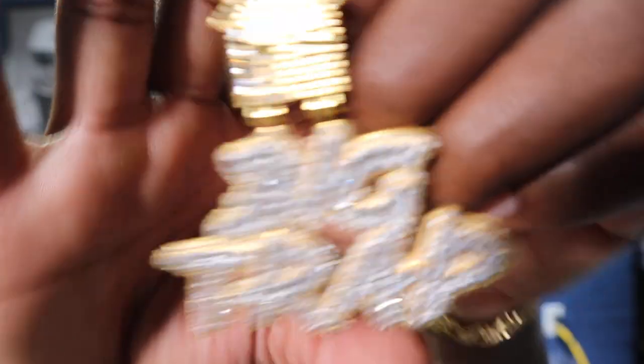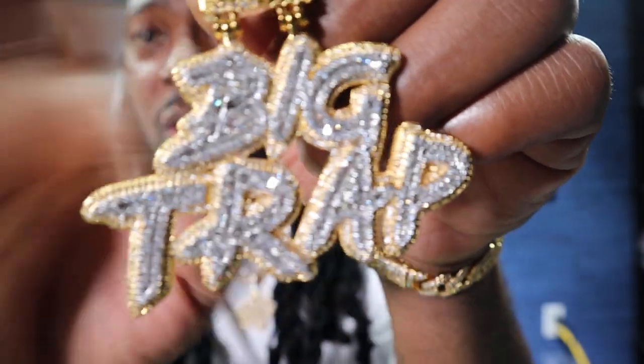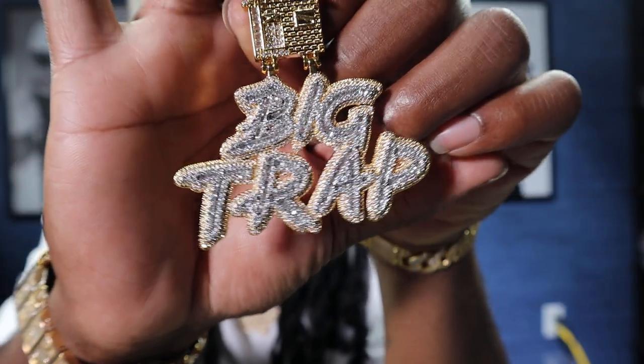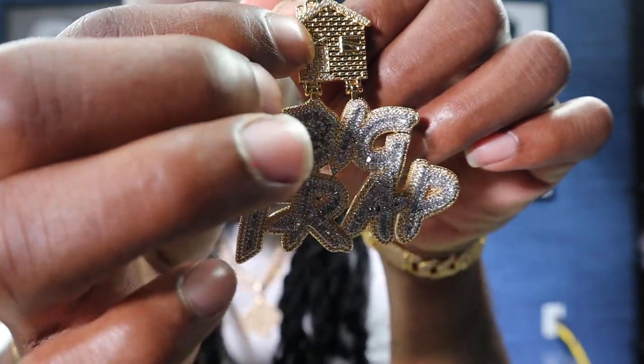We got both of them. In all the letters, you got baguettes, and around them you got those round cuts. Let's get it a little bit further back so y'all can see it. In the Trap House, you got the round cut stones, you got baguettes right there.